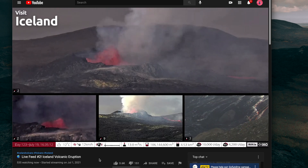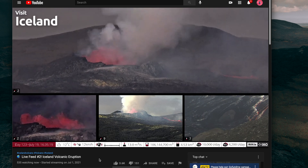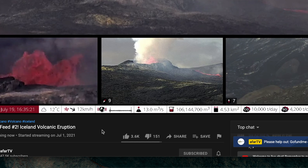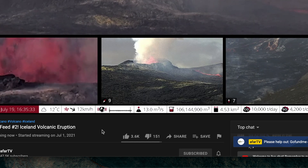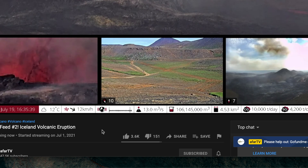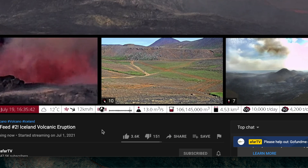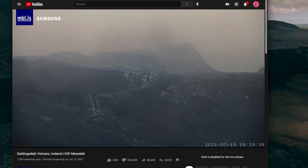This particular stream is really good because it shows a couple of angles of the volcano, and it has a bar towards the bottom of the screen showing the day, weather temperature, wind conditions and directions, seismic activity, lava flow from the eruption, lava coverage of the region, as well as CO2 and SO2 levels. Another great camera I constantly watch is from MBL.is — they have a couple of cameras set up throughout the volcano.